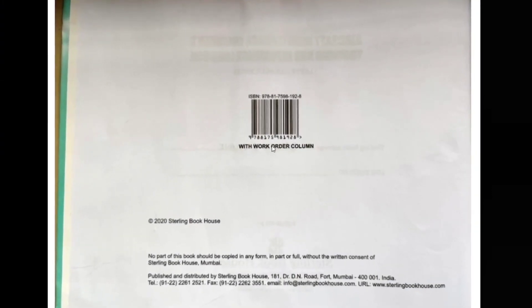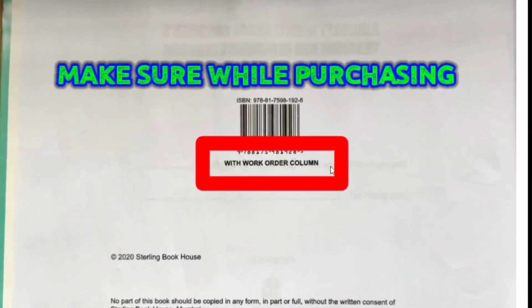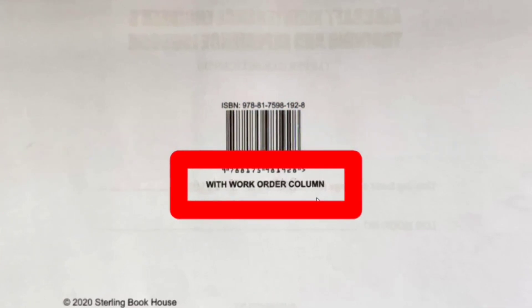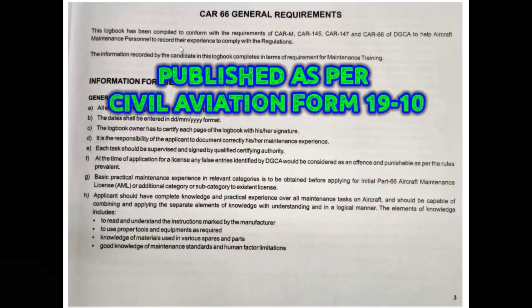The next page mentions the work order column. I'll explain later why we need this work order column and what its importance is. The third page covers general requirements, stating that this logbook complies with all DGCA requirements.